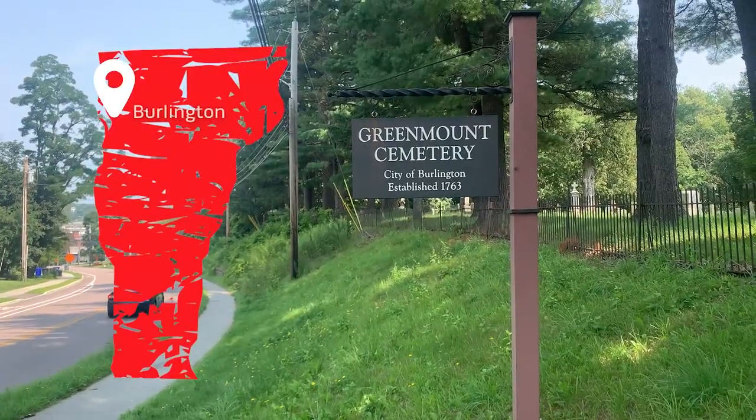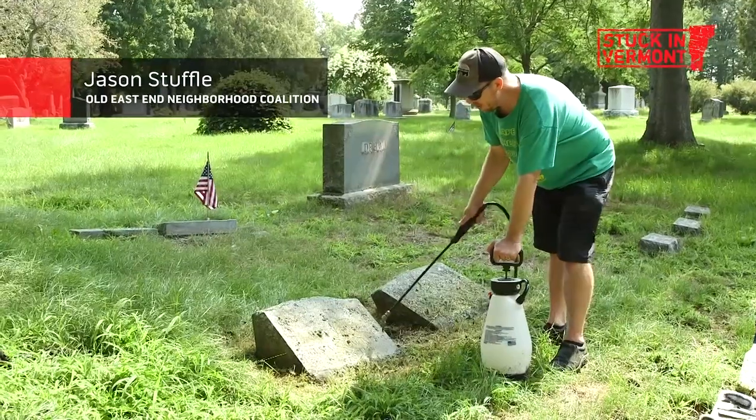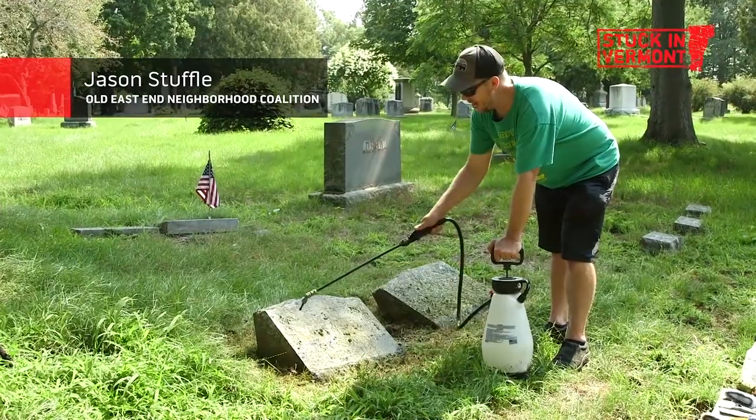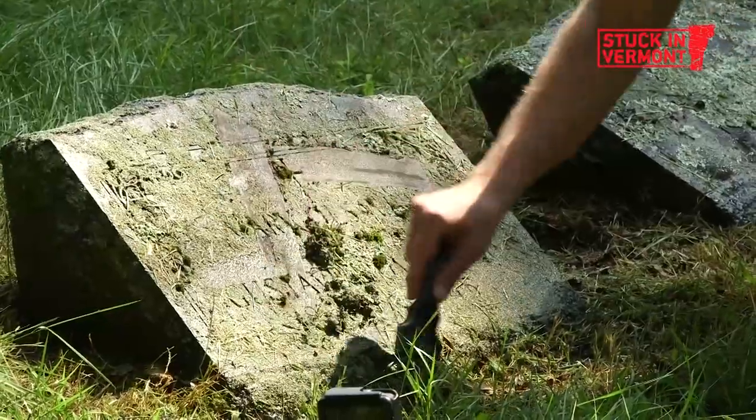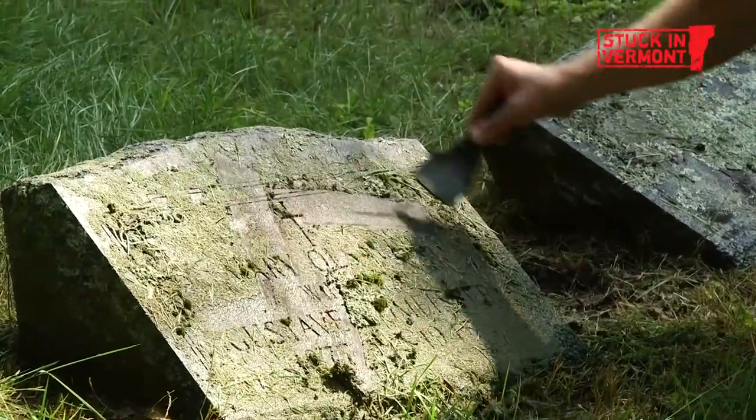We are here in Burlington at Greenmount Cemetery, and today we're going to spend the afternoon with Jason Steffel, who lives right over there. It's important that we just use this hand pump and not a high pressure one. During the pandemic he started cleaning gravestones.